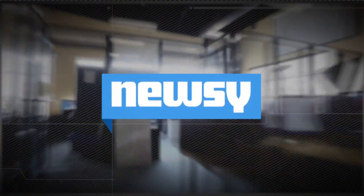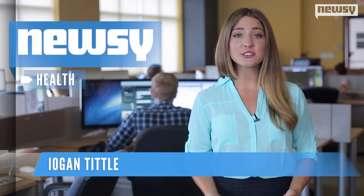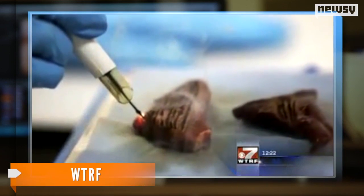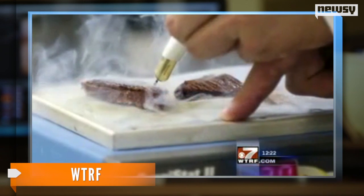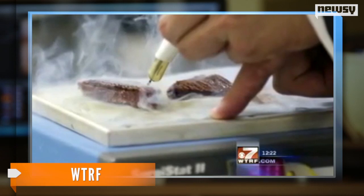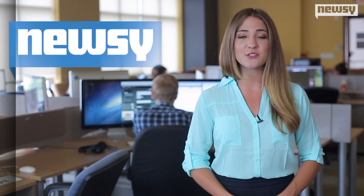London researchers have developed a new smart knife which can detect cancer during operations. The invention modifies a standard electric knife used to cauterize incisions. The knife can detect whether surgeons are cutting through healthy or cancerous tissue almost instantly. Researchers at Imperial College London developed the knife and published their findings Wednesday in the journal Science.